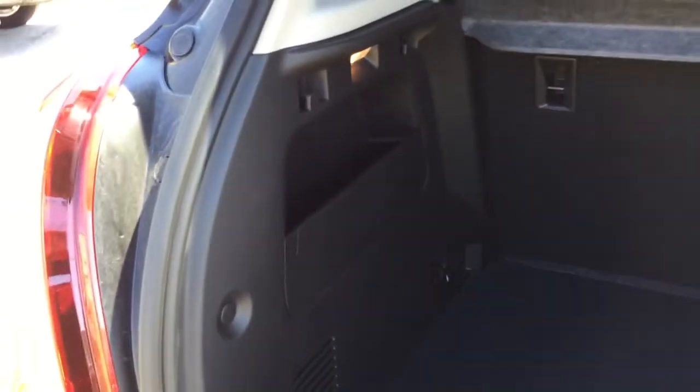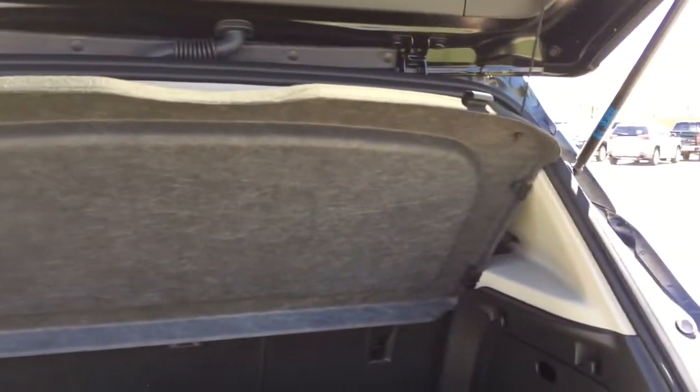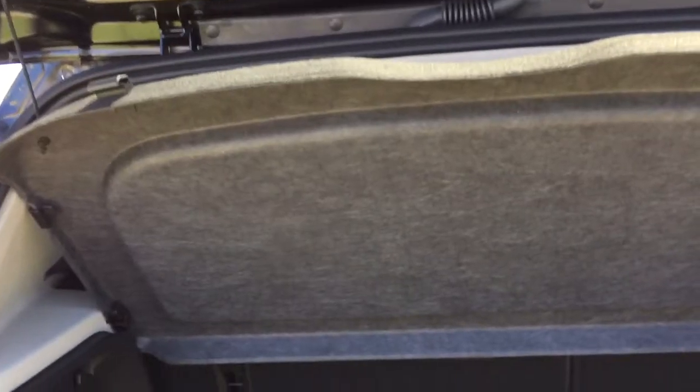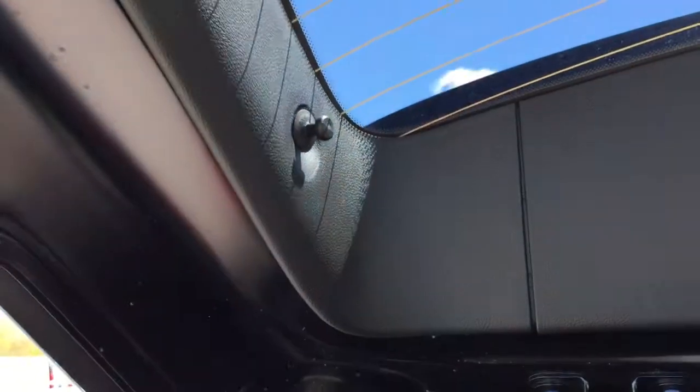There are hooks lining the right hand side, the front part, and the left hand side of the trunk, which makes it quite easy to secure items during the drive. There's also a very nice cargo cover so when the trunk closes it'll cover all items in the back. If you don't want the cargo cover, you can simply remove it by taking it off the hook on both sides — very easily done.